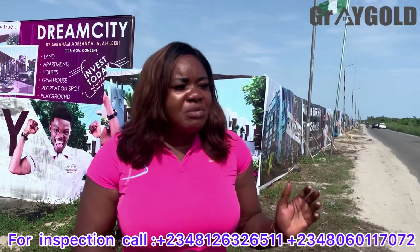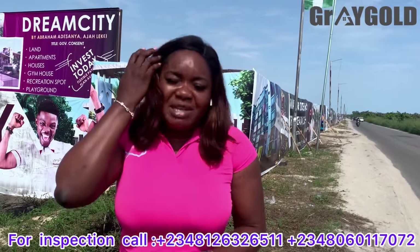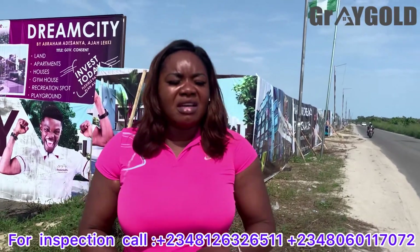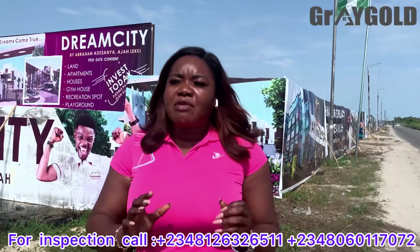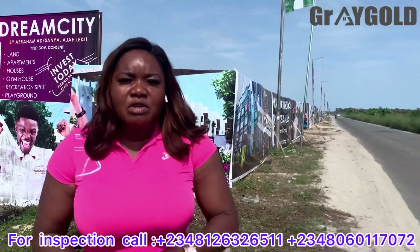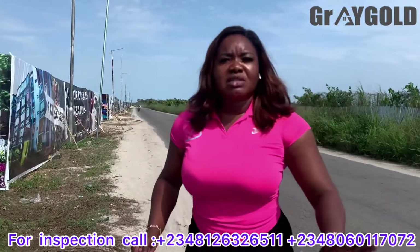Right here at Dream City, this is located in Obombo. Obombo is approximately 3 minutes from Obombo to this location, and the roads are very okay — I'd like to show you the road. The roads are tarred.